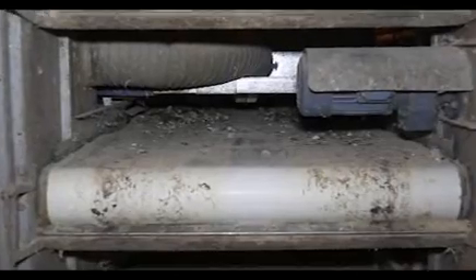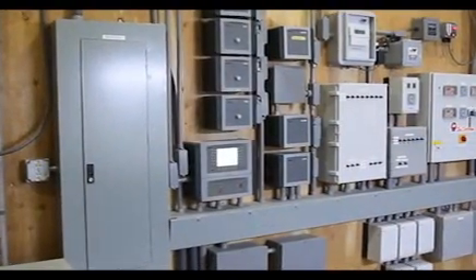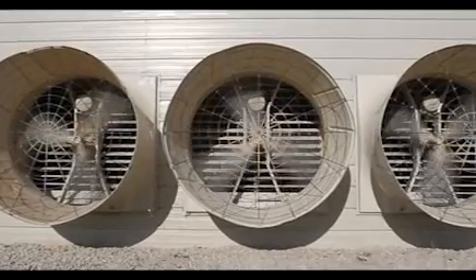On a regular basis, the belt carries the manure out of the house to a separate manure storage area. The environment inside the house is managed through a computerized heating and ventilation system. Fans automatically come on as needed to maintain optimal temperature and humidity for the hens.